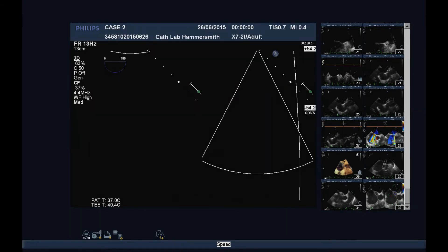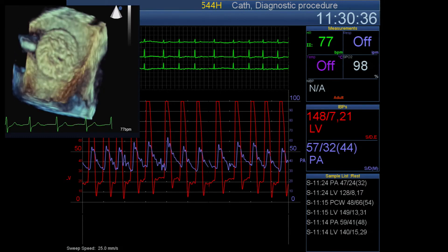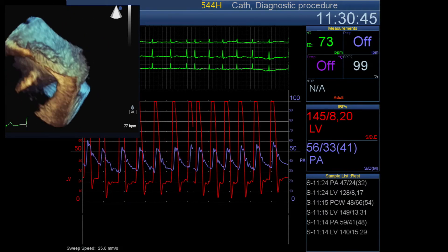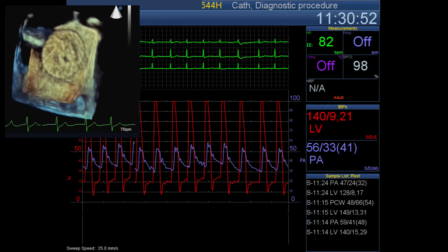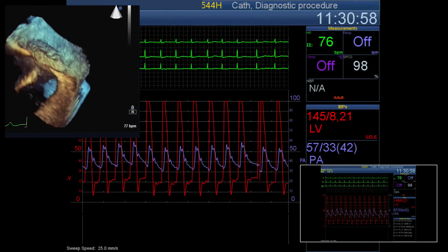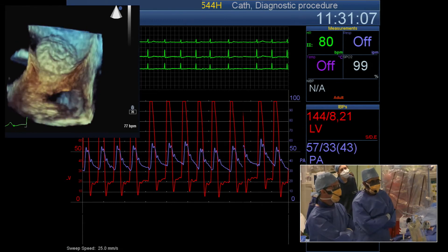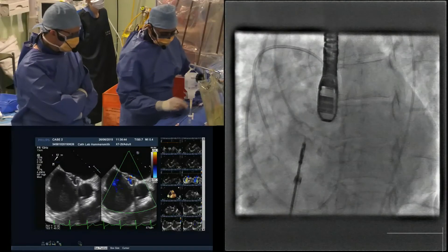Before we release, let's look at the hemodynamics again. Acutely the EDP hasn't jumped up as much as with the balloon occlusion - it's been a bit variable. The PA pressure is still about 60 systolic, so there have been minor changes, maybe up a little bit compared to when we had no balloon occlusion which was about 50 systolic. It's quite interesting how much the LV systolic pressure has gone up - it was about 100 when we started and it's gone up about 40 mmHg.